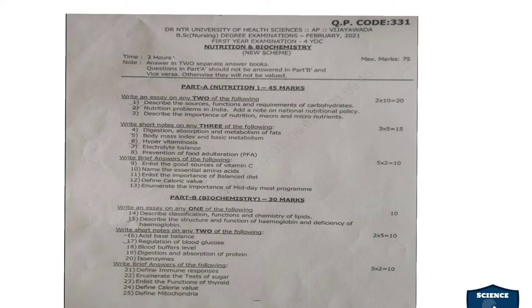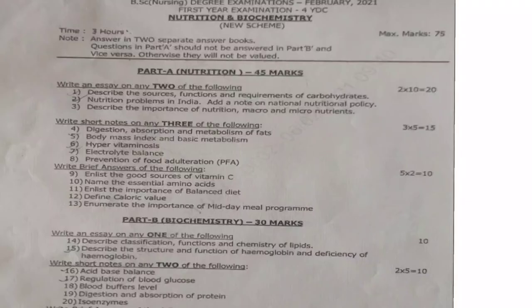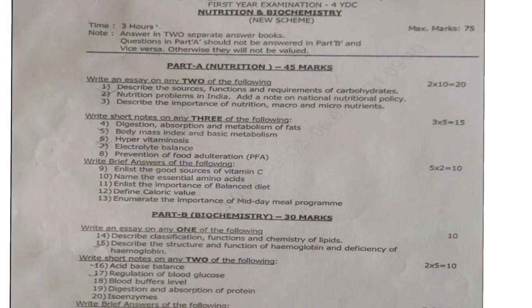Out of this, Part A contains Nutrition and Part B contains Biochemistry. You have to write Part A in a separate answer booklet as well as Part B in a separate answer booklet. Part A is Nutrition, which is for 45 marks, and Part B is Biochemistry, which is for 30 marks.